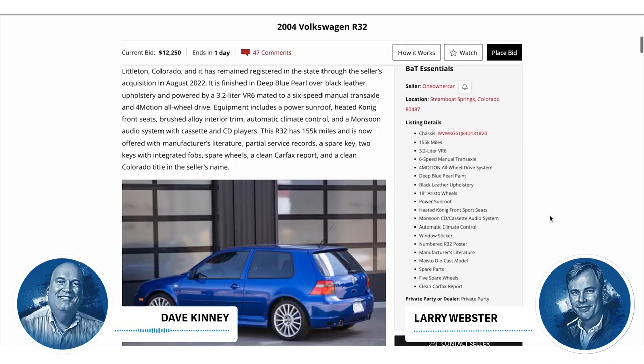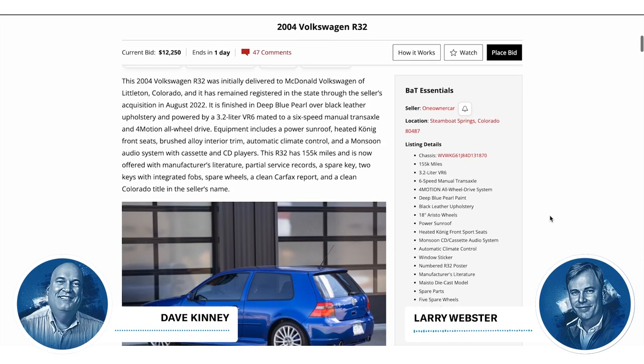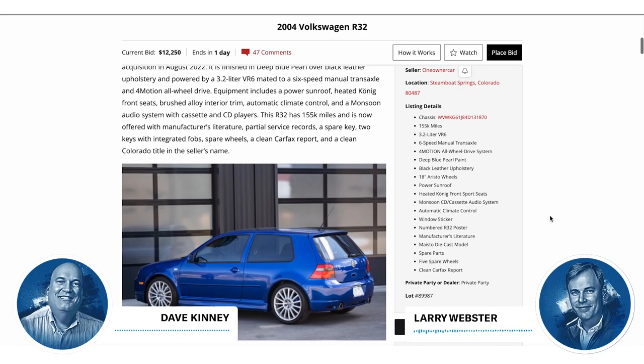How about a 2004 Volkswagen R32? Also on Bring a Trailer, it's at $6,666. The devil you say.